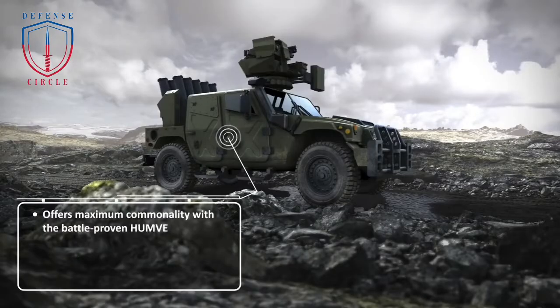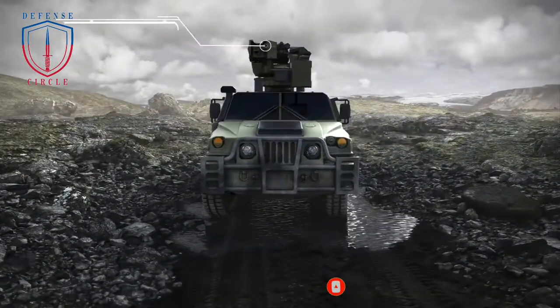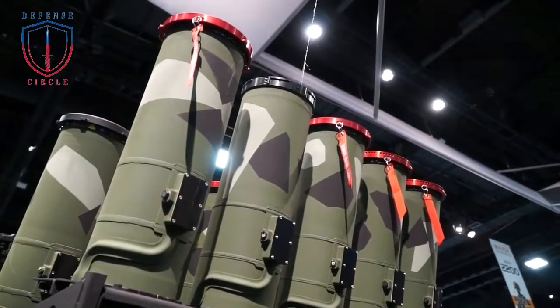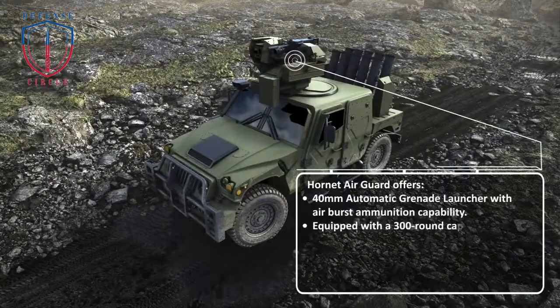This new Humvee Sabre version features AeroVironment's Switchblade loitering missiles and a Hornet Air Guard remote-controlled weapon system with a counter-UAS solution by Hornet. The Hornet Air Guard is a secondary anti-drone capability, first presented in 2022, which complements the Hornet RCWS and its native functions: surveillance, fire, and self-protection thanks to an independent smoke grenade launcher ring.